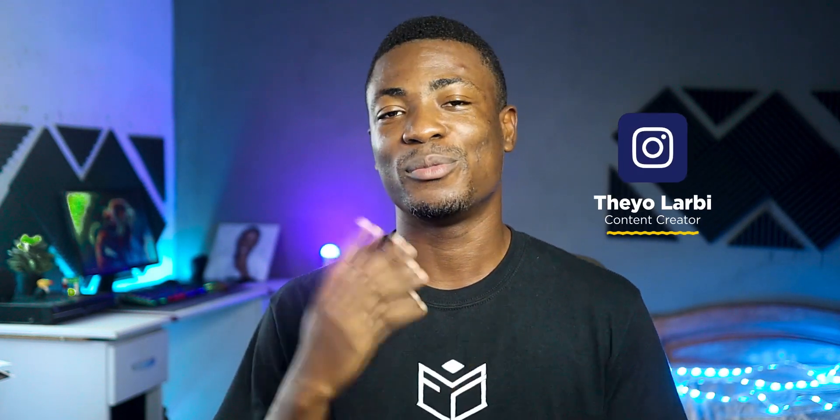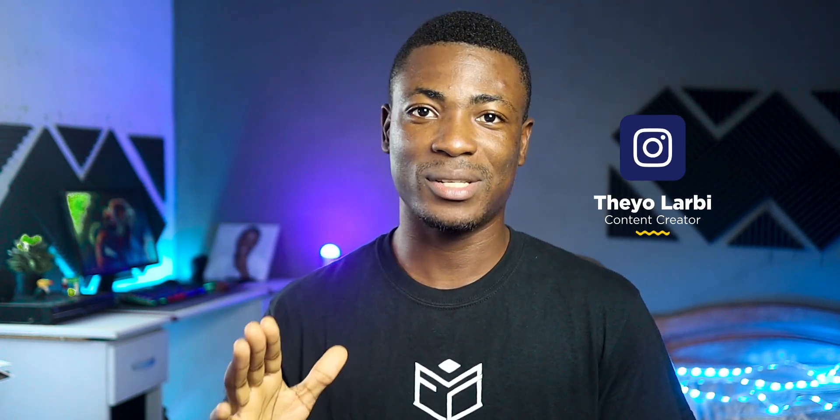Hey, what's up guys, it's Theo from Final Concepts. So WWDC — here is what Apple had to say and here are the couple of things that I am really excited about. In case you missed any of the pointers, well then this video is for you. Let's get started.